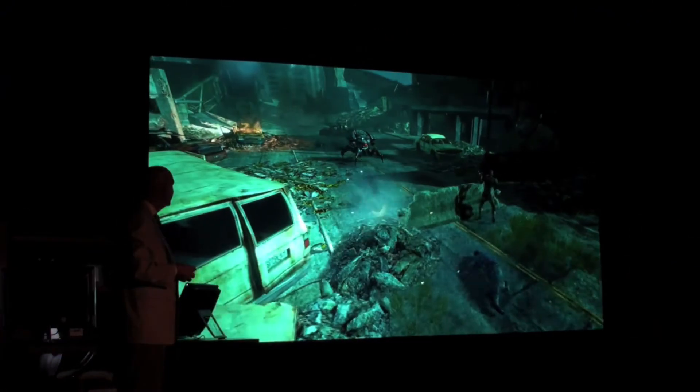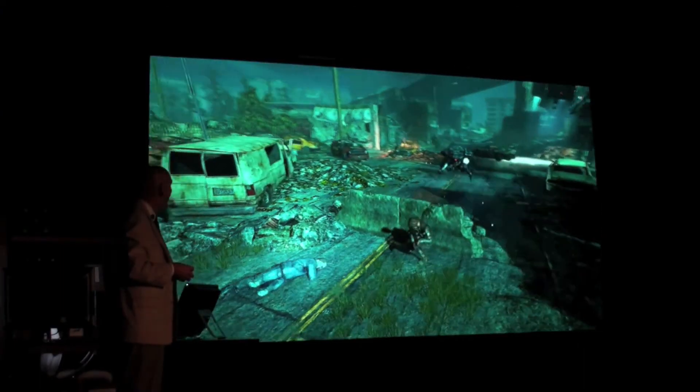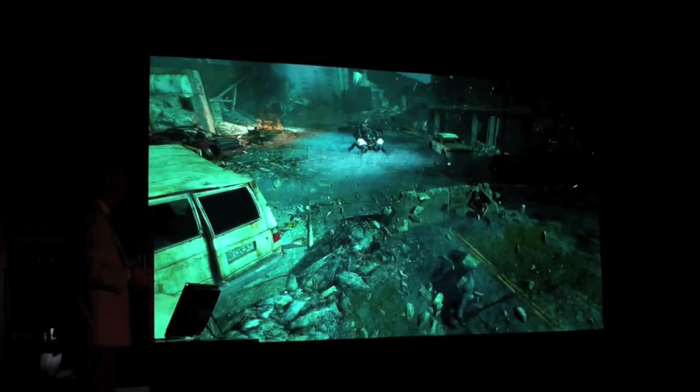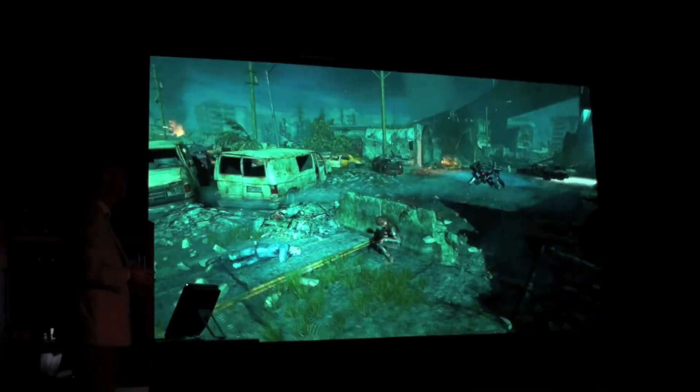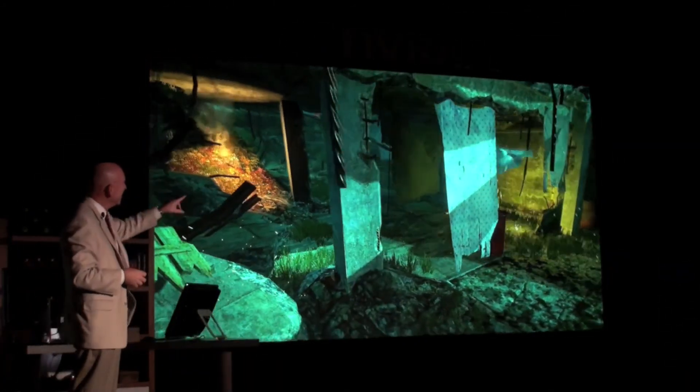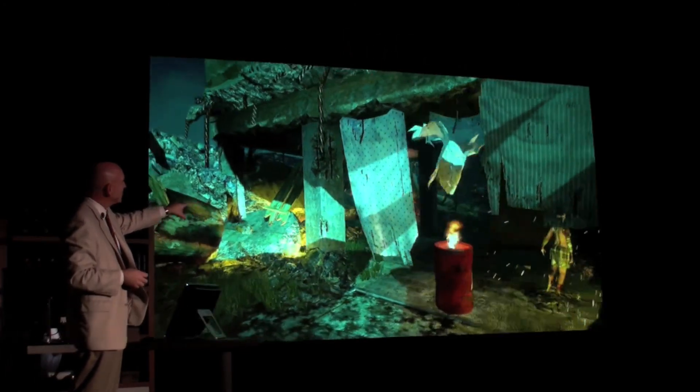Let me show you just a little bit of the game with physics effects turned off versus on. What you should be looking for is the explosions, all the debris flying all over the place, the mist on the ground as the robots or characters move through the game, and the cloth and things like that — as well as the explosions and other objects interacting as a result.